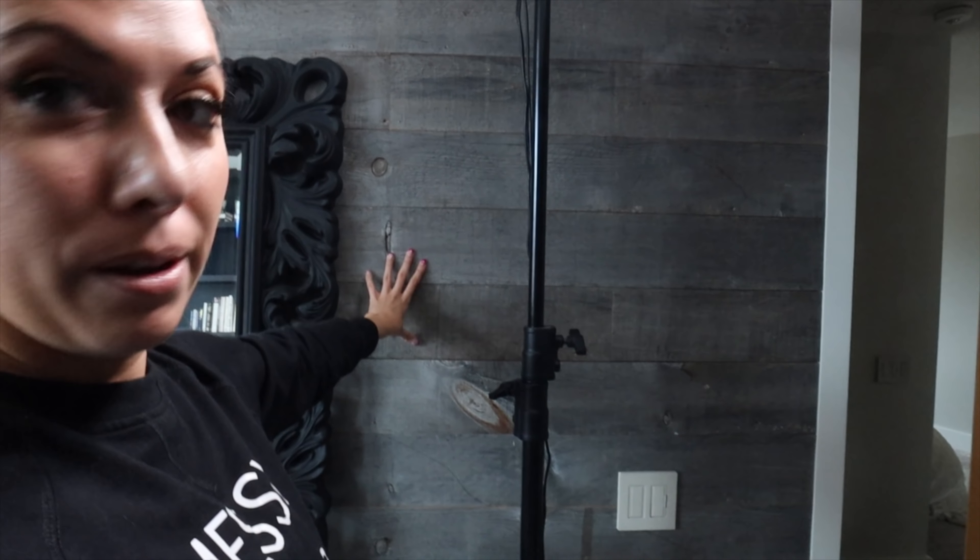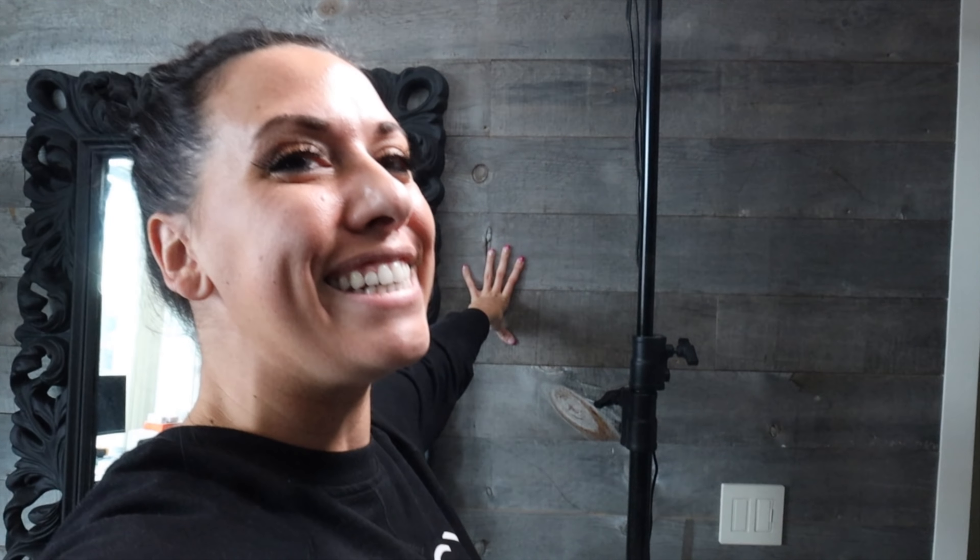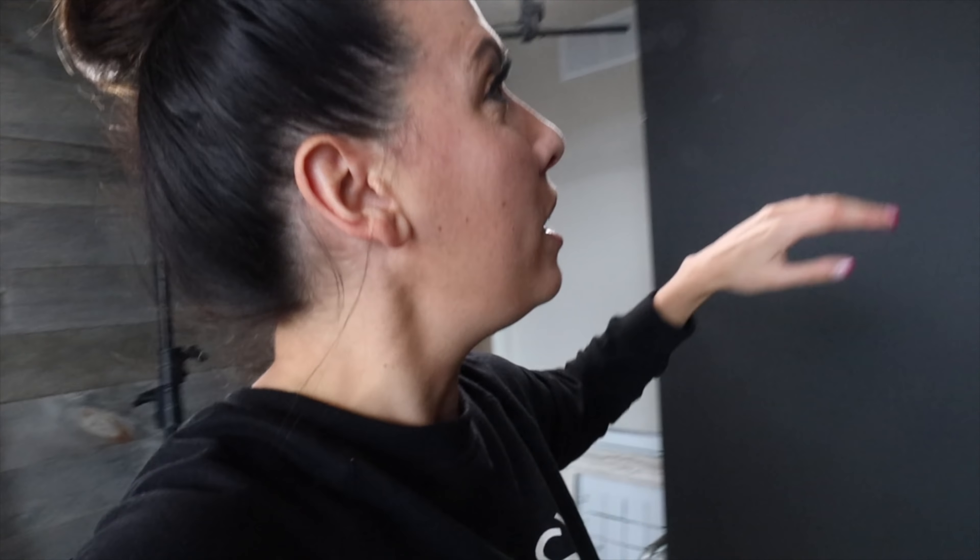I don't know if you guys have ever seen this wall - probably not. I don't usually film this way. Like the lights in this room, everything comes - this is like all the behind the scenes. So all the lights come from behind me, but I love this wall. So the same friend that's going to help us out, he's going to come over. He did this and he's so fast.